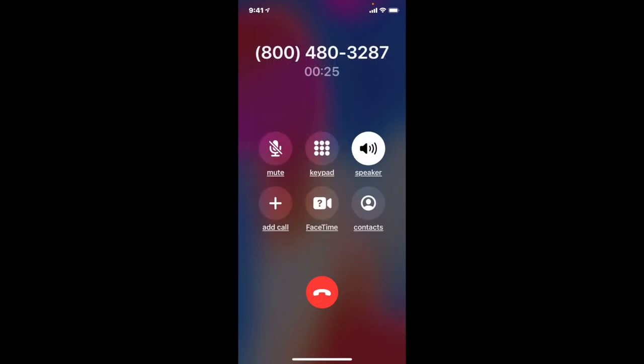Now at this point, 99 times out of 100 they're going to hang up on you. And here's the message: 'We're sorry. The maximum number of callers waiting to speak to a representative has been reached.'